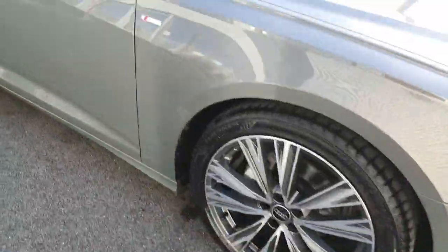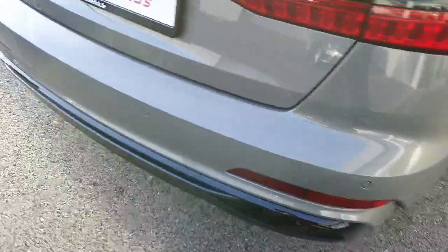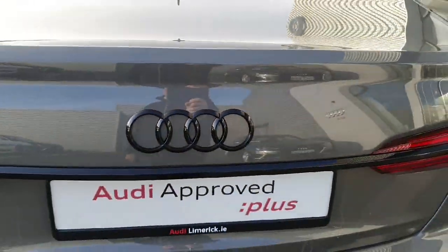Beautiful alloy wheels. S-Line badging. You've got the tinted windows in the back as you can see. You also have reversing sensors. The A6 badging is in black as well as the four rings.